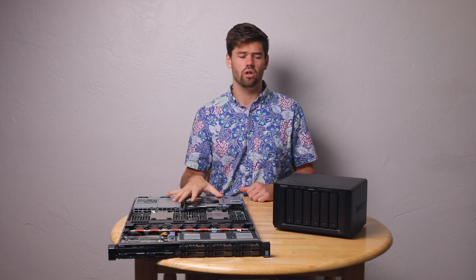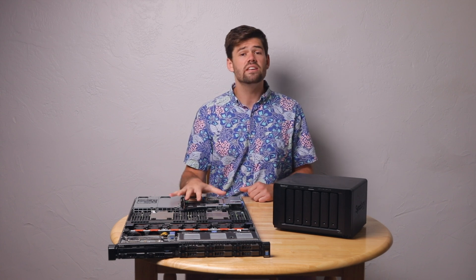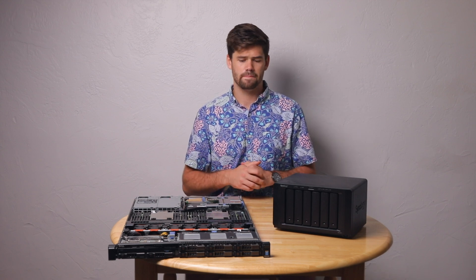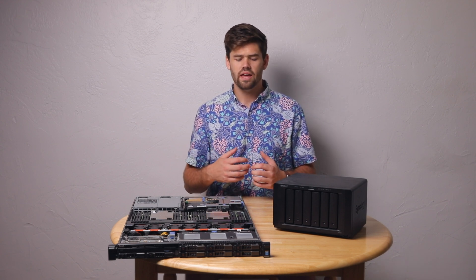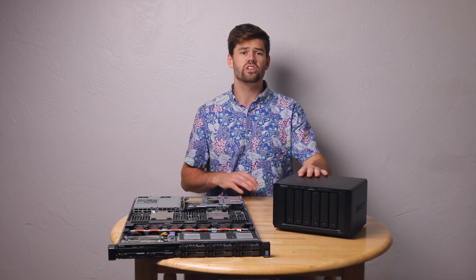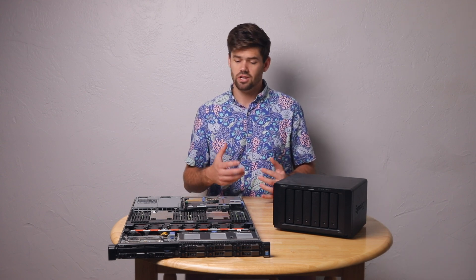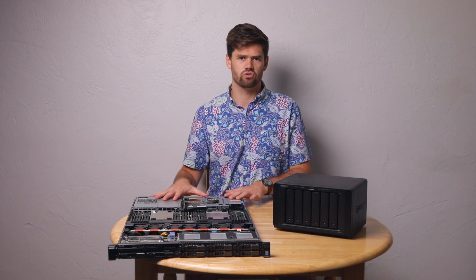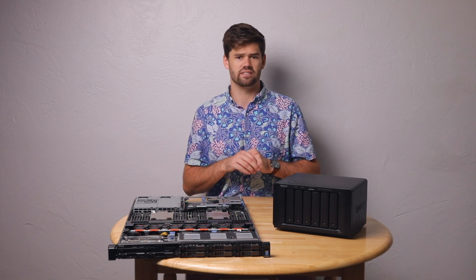ZFS is designed to scale way more than Synology ever could. ZFS can easily handle four or five petabytes in a single volume — all you need is enough RAM. You can just keep adding disk shelves and VDEVs into a storage pool and grow it to immense proportions. So if you need massive scale-out, you're going to want ZFS and TrueNAS, because that's what it's designed for.